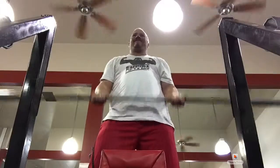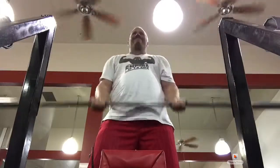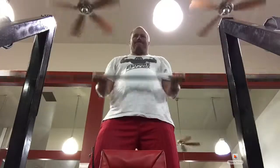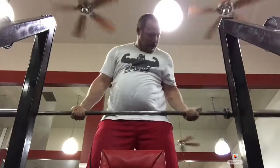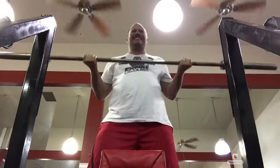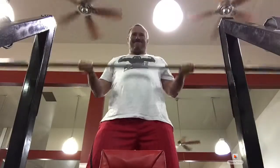I do arm day on my off days from my regular schedule program when I get a chance to get in the gym. I'm really enjoying the powerlifting style stuff I've been doing, but I need to hit arms a little bit more. So this is a good day in the gym.